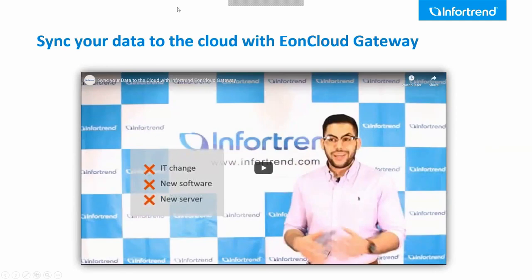Here is a short video explaining how easy it is to set up the cloud gateway. Don't be afraid — it's just a very short video. It's a really easy process.